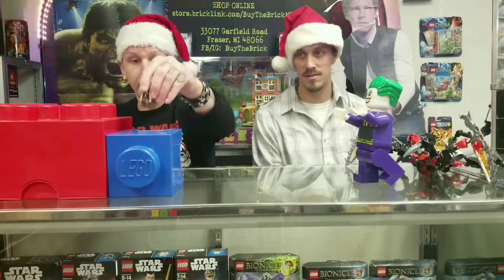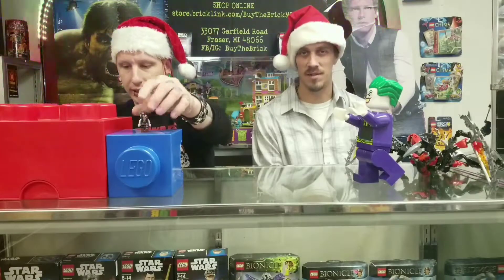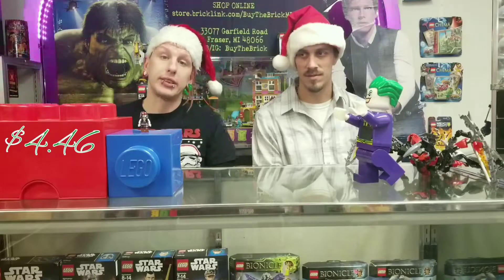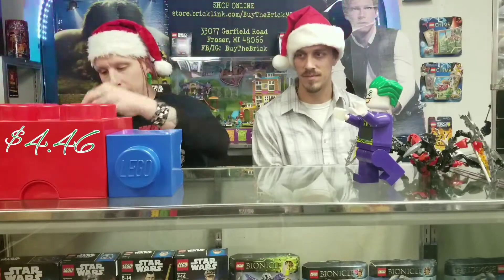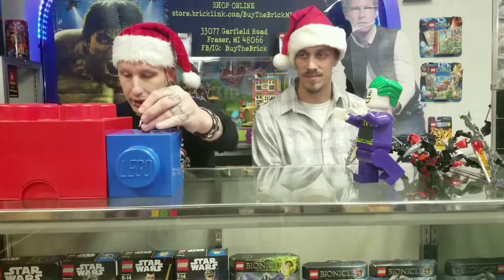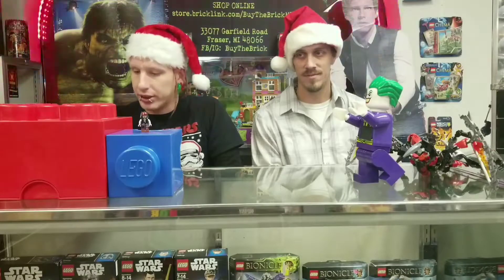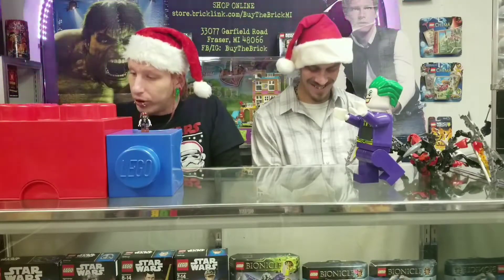Next up, we have Captain Jack Sparrow — the skeleton version — and that is going for $4.46. After that, also Jack Sparrow, Captain Jack Sparrow, and that is going for $4.56. Just a regular name — not like 'Red Bandana with the Brown Pants with the White Shirt.'